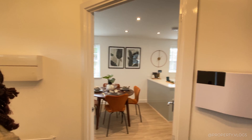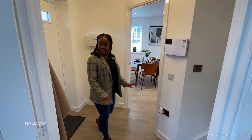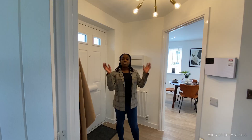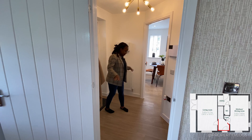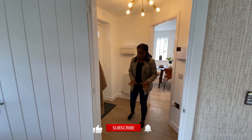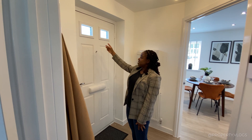The hallway has a really interesting plan — it's got an angle to it, and it's a nice size. Right in front of you is the staircase, there's a door going into the kitchen-diner, and the living room is behind you. The flooring is luxury vinyl tiling in a warm, light-coloured wood effect. The front door has two panes of glass above it, bringing in lots of natural light.